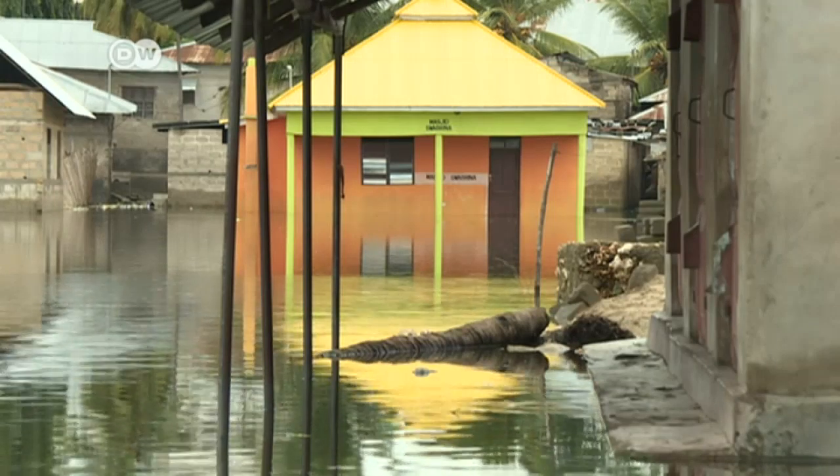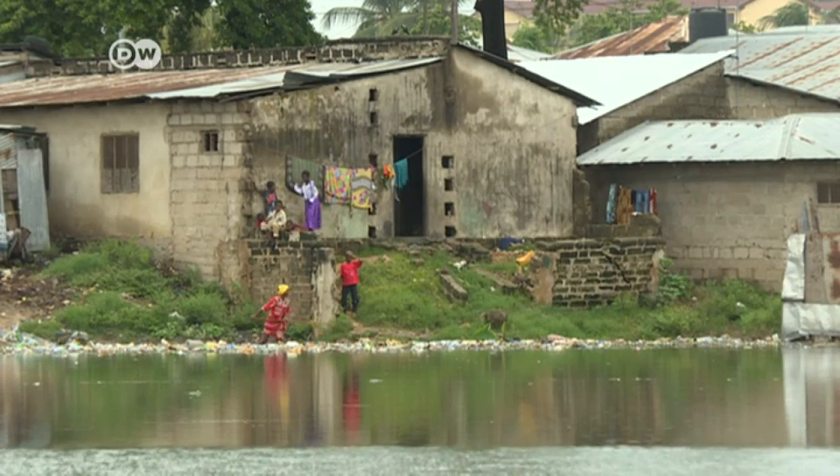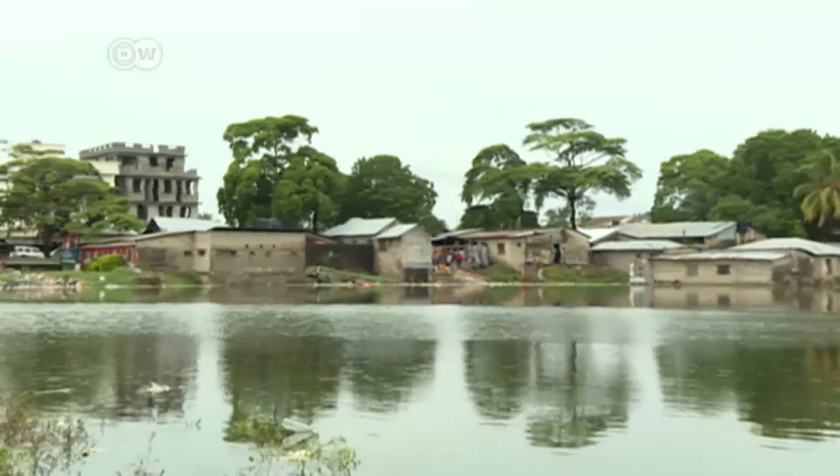It's not only a question of beauty. Poor infrastructure and planning ruins lives in Zanzibar. Annual floods frequently kill people and submerge neighbourhoods for days on end.